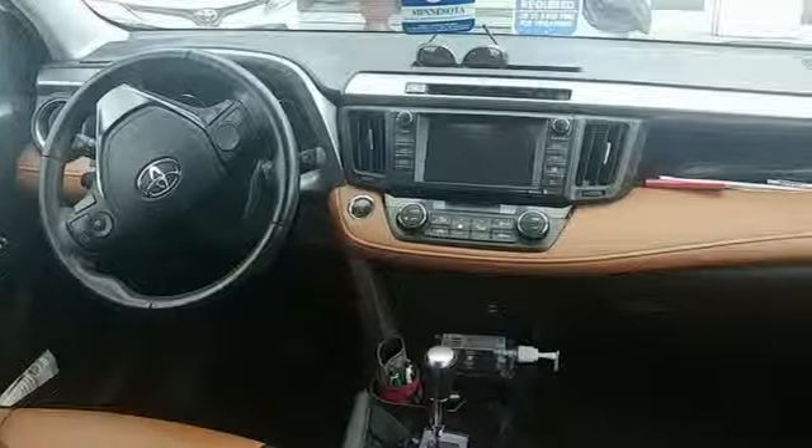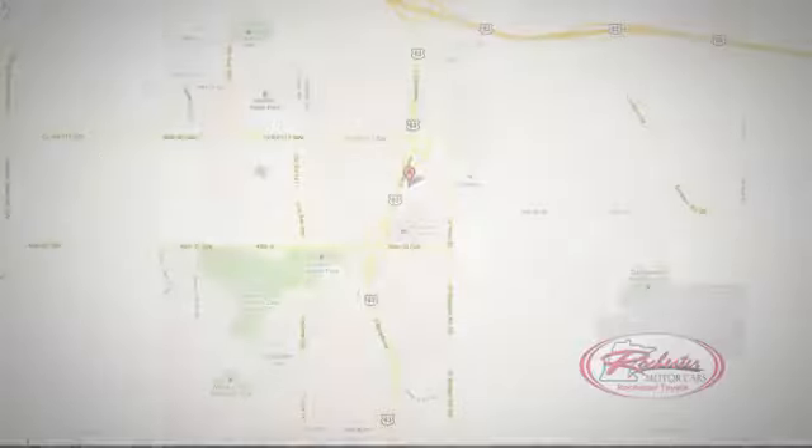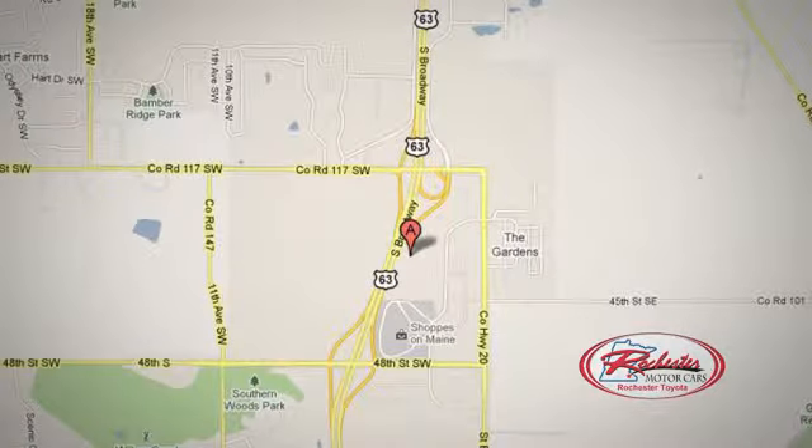See it for yourself when you take it for a test drive. 63 South in Rochester, Minnesota. Click or stop in today. We're conveniently located between 40th Street and 48th Street SE on Highway 6.